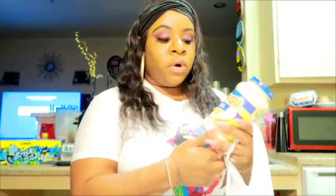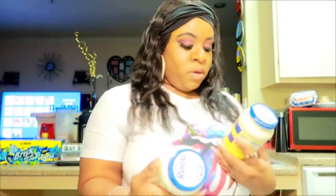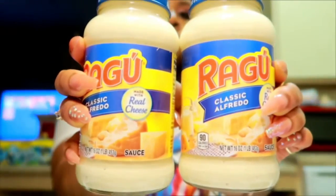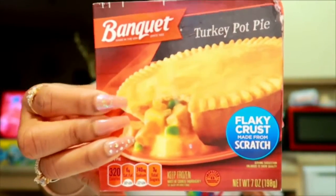I wanted some shrimp alfredo so I got the Ragu classic alfredo sauce — it's pretty good. I can't have the other cheese brand that starts with a P, but that one doesn't bother my stomach. I also got a whole bag full of turkey pot pie; I eat that all the time and they're like 85 cents. They don't fill you up that great so I always have to eat something else later, but I love them.